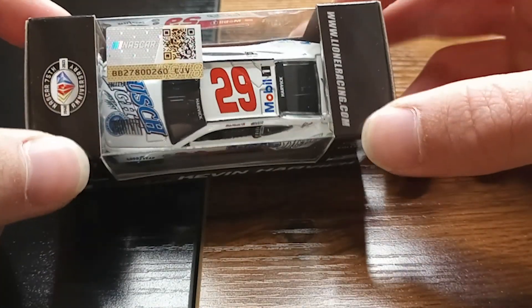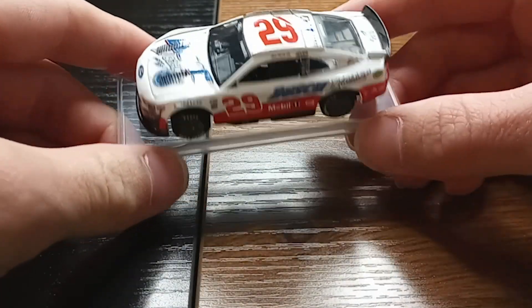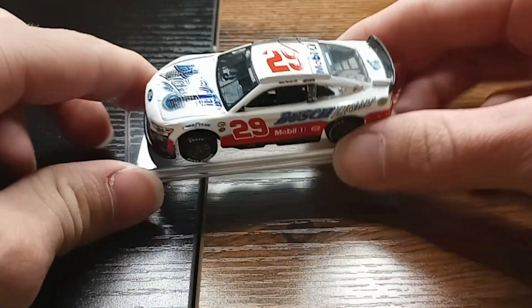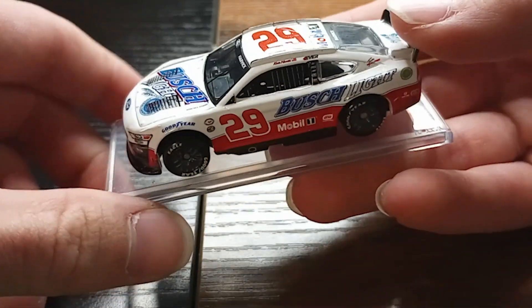I just thought I'd review this individual car. Because it obviously has the Busch Light logos on there, it comes on the base — per usual with Lionel and the way they do things.